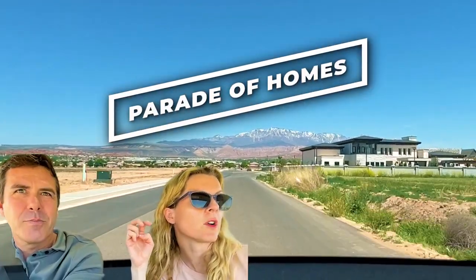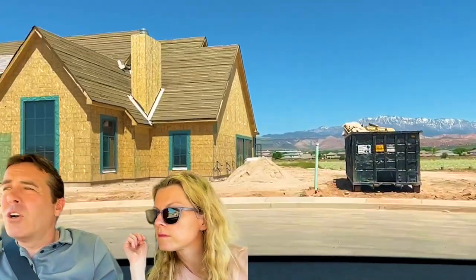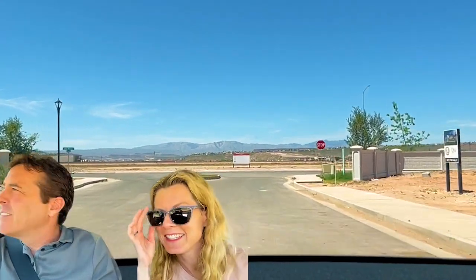We'll go by the Parade of Homes development as well to show you. These were the ones at five and a half million, about 12,000 square feet — just massive. That one straight ahead and to our right — I'll link to it at the end so you can see inside. It's absolutely stunning, gorgeous home. It has a basketball court inside, and I mean, that's one way to get out of the summer heat — have an indoor basketball court.